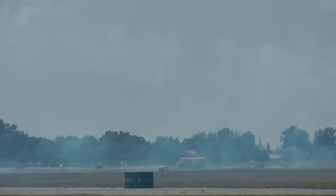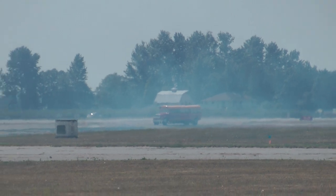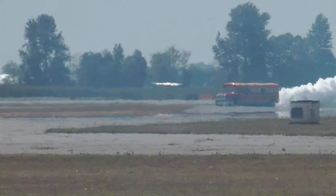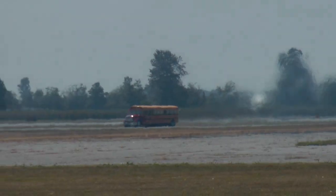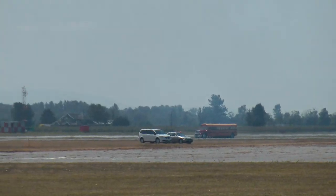There he is, coming down Taxiway Charlie. This is nicknamed the Schooltime Jet Powered Bus. It can shoot flames out of the back end that extend about 75 feet — and there you can see it. Talk about roasted marshmallows and hot dogs!